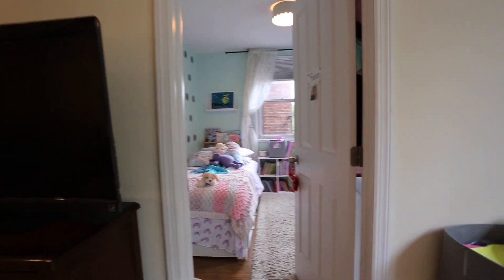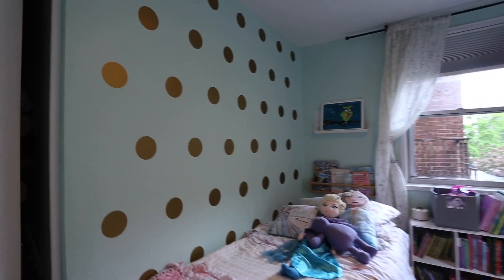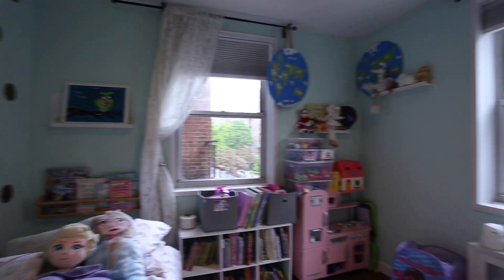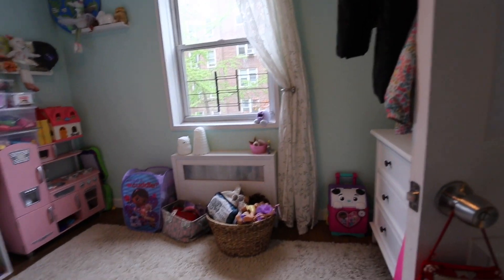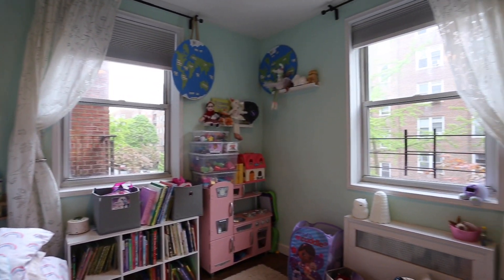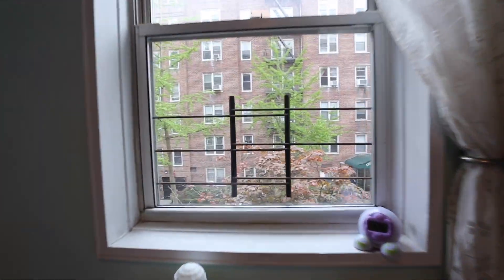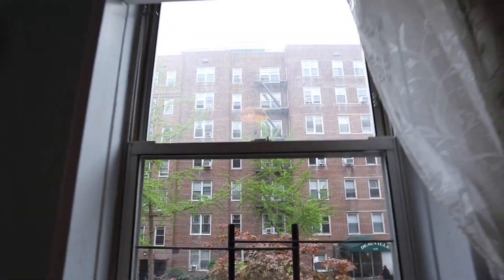We're going to enter the second bedroom, which is the owner's baby's room. It's a very nice size space — dimensions will be available on the multiple listing service and all other marketing materials. One unique feature is that it's a corner room, so you actually have two views. This is 72nd here — really nice size windows, and even on a cloudy day like today, you have a lot of natural sunlight peeking through.